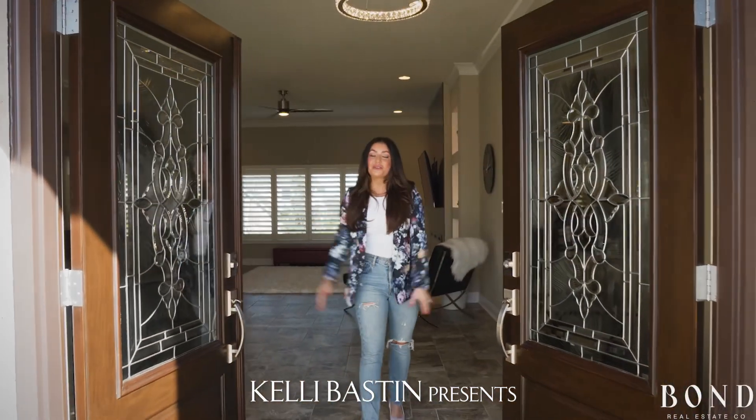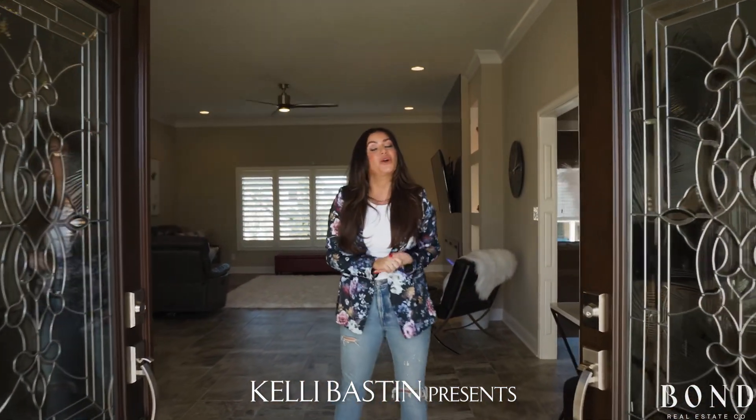Hey Indianapolis, I'm Kelly Baston with Bonda Real Estate Co., and today we're here in Greenwood on the south side of Indy, specifically in Center Grove.